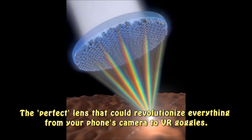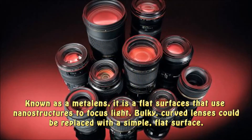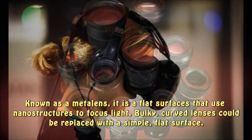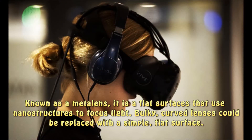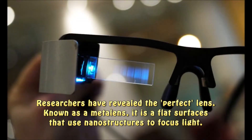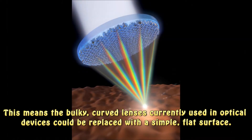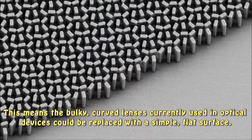The perfect lens that could revolutionize everything from your phone's camera to VR goggles. Researchers have revealed the perfect lens, known as a metalens — a flat surface that uses nanostructures to focus light. This means the bulky, curved lenses currently used in optical devices could be replaced with a simple, flat surface.